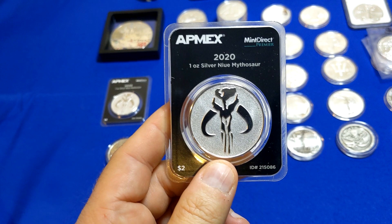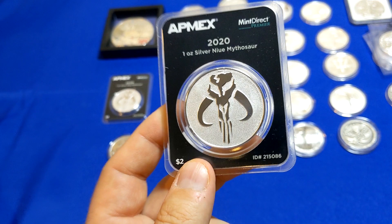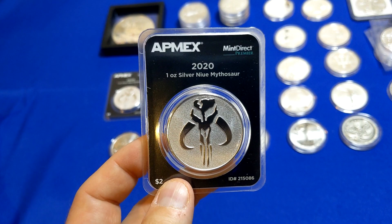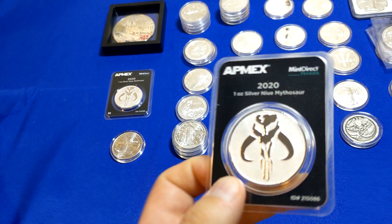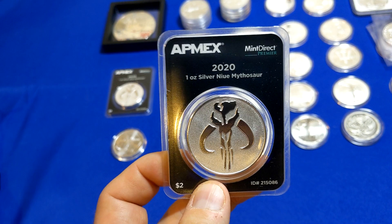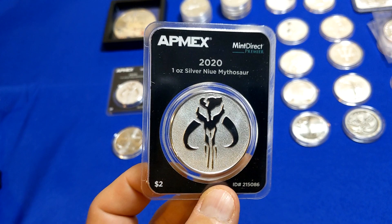Over here we've got the AppMex release for the Mandalorian — the Mythosaur. I am one of those strange cats that is not into Star Wars — it doesn't really do it for me at all. But I figured I'd take a roll of the dice on it. I did pick up a couple of these Mint Direct and one just in the flip. My kids like Star Wars, so worst comes to worst they can get them. But if I can get a good deal, maybe I'll flip these down the road. Always debating between just the one in the flip versus the Mint Direct. The Mint Direct costs two bucks more — let me know what you think of that in the comments.